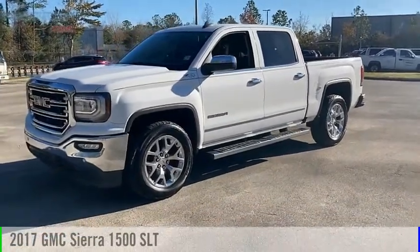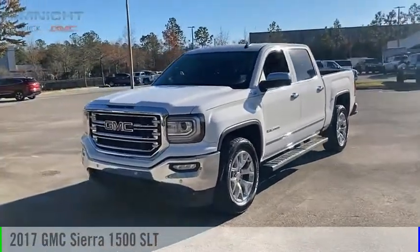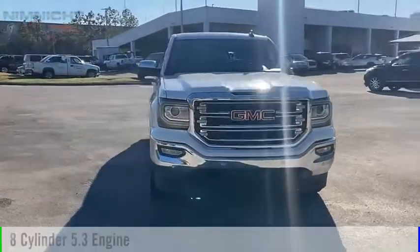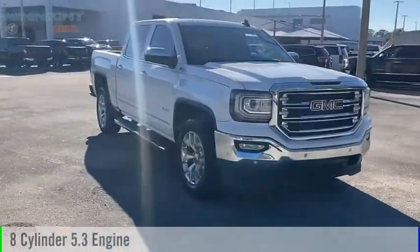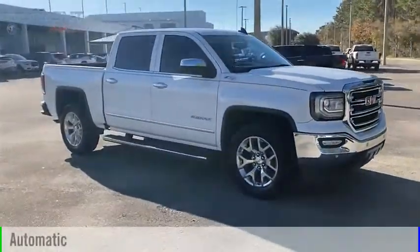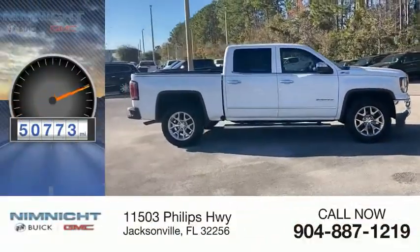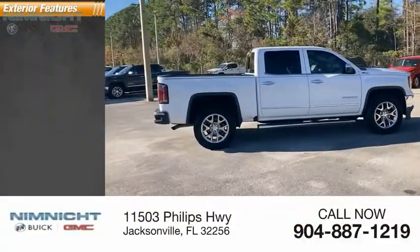Take a ride in the 2017 Sierra 1500. This vehicle is powered by a four-wheel drive eight-cylinder 5.3 liter engine and comes with an automatic transmission. This vehicle has less than 55,000 miles.